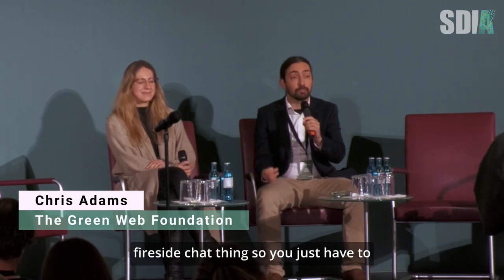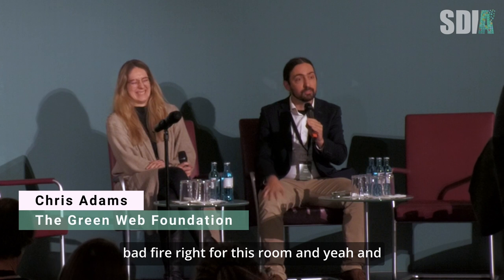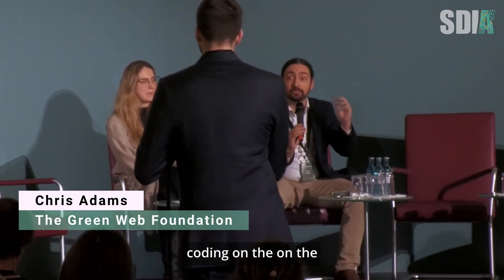Rather than have a whole set of slides, we were going to have a kind of fireside chat thing. So you just have to imagine that there's a fire — in a good way, not a bad fire. And I'll hand over to Ines, and then we'll just talk a little bit about the good, the bad, and the ugly of front-end development — green coding on the front end.